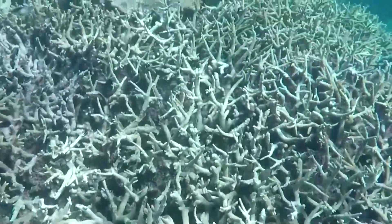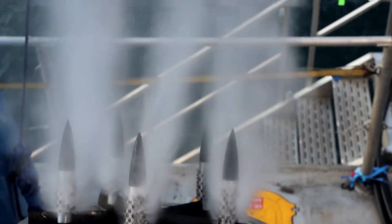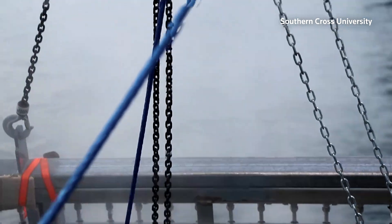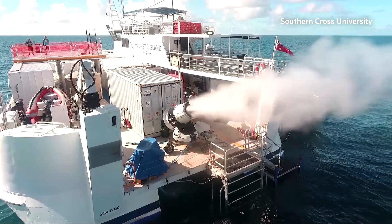Mass bleaching events that we're seeing on the Great Barrier Reef — they're increasing in frequency and in their severity. This most recent event, nearly the entire Great Barrier Reef has been bleached to some extent.